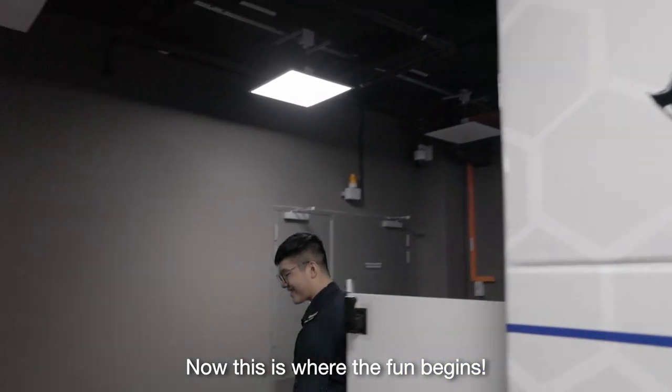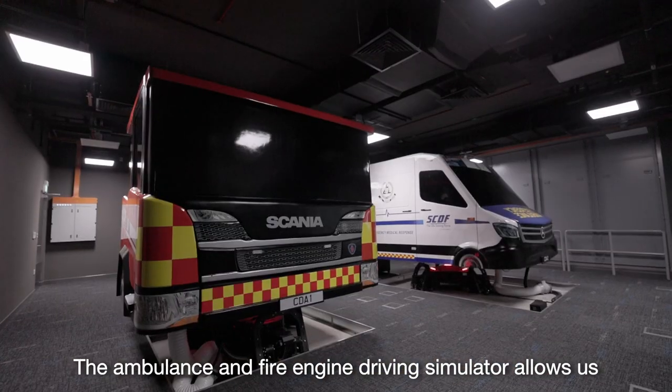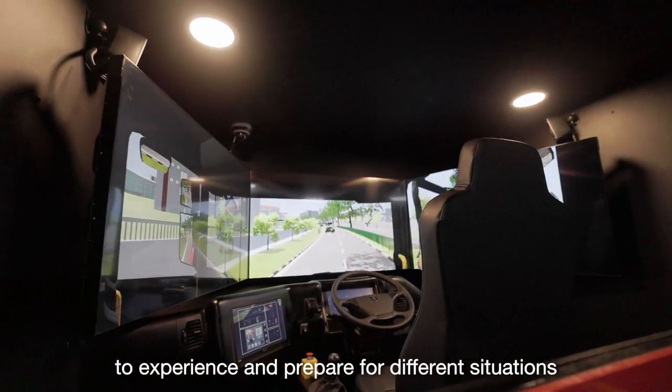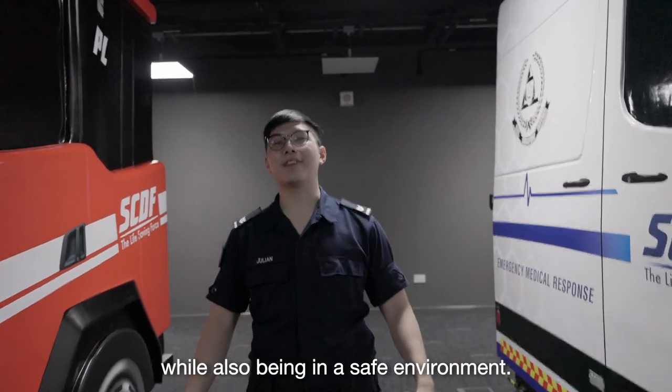This is where the fun begins. The ambulance and fire engine driving simulator allows us to experience and prepare for different situations, while also being in a safe environment.